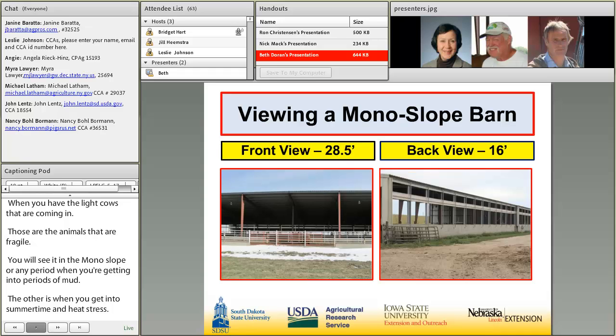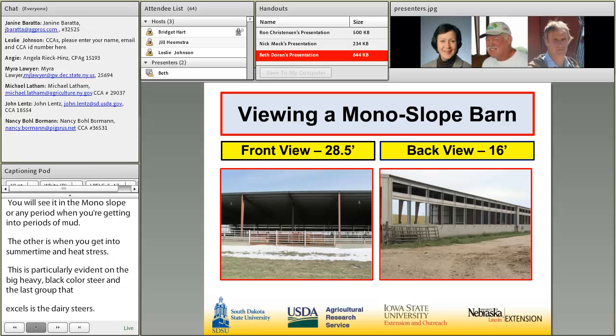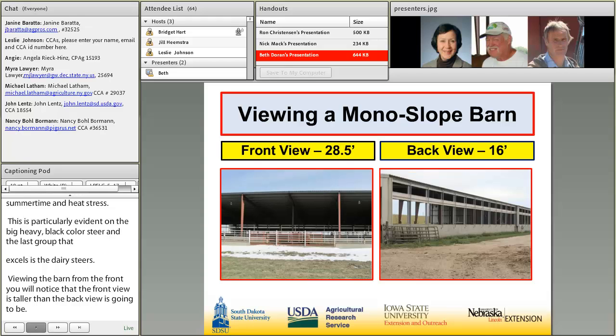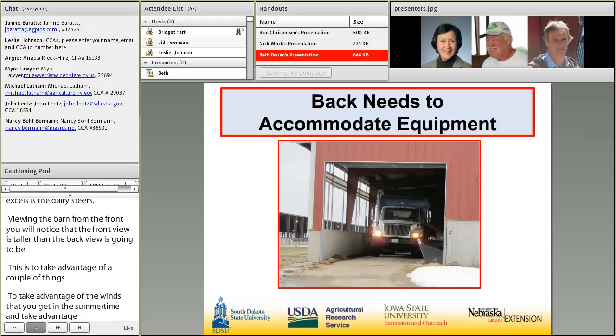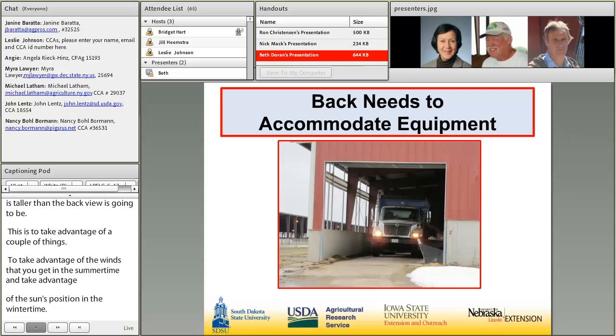Viewing the monoslope barn from the front, you'll notice the front view is much taller than the back. This takes advantage of southerly winds in the summertime and the sun's position in the wintertime. The height of the back of the barn needs to accommodate the equipment you're going to be using — whether it's a truck, tractor, or wagon.